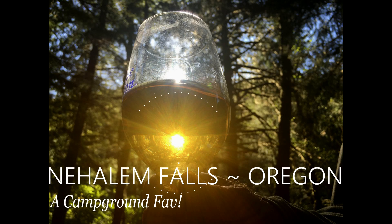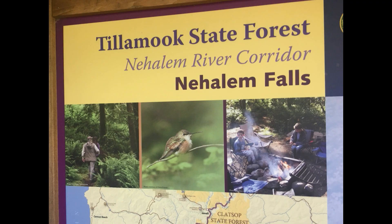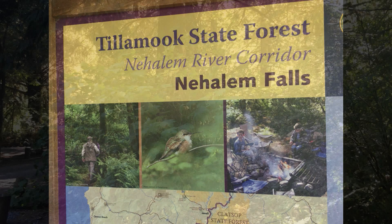Welcome to another video in our Campground Favorite series: Nehalem Falls in Oregon. If you are new to our channel, please subscribe for more Campground Favorite videos.